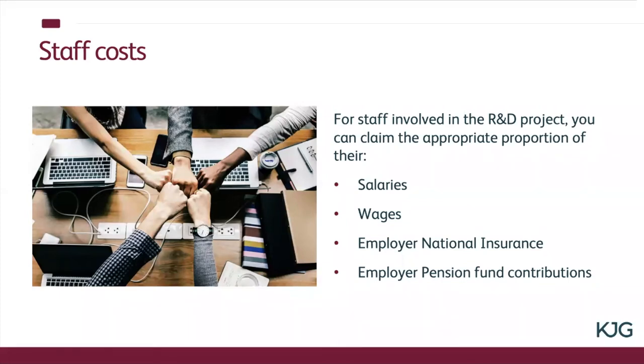If you're developing software you may well have software developers where that's all they do all day long, so the proportion of their time could be quite high — say 70% — whereas if you've got someone in the admin team supporting that research, the percentage of their time might only be 5%, but that's all claimable. The Revenue do look out for cases where people claim a staff member is 100% R&D because clearly that probably isn't the case. So again it's all about record keeping.